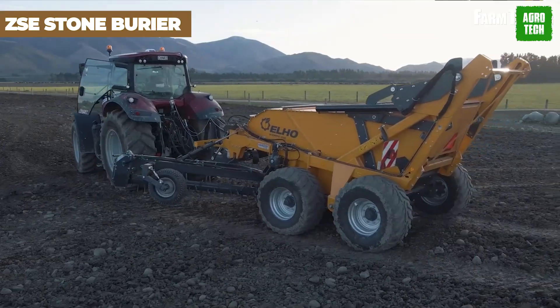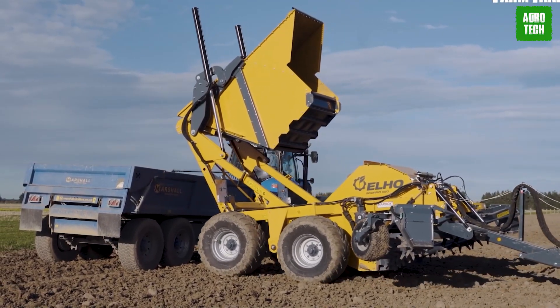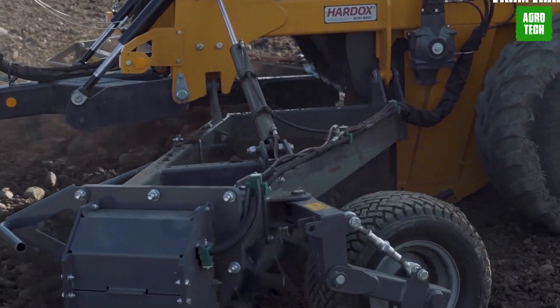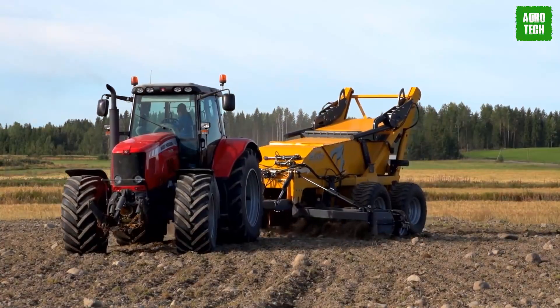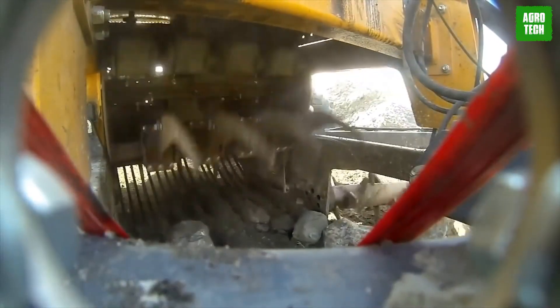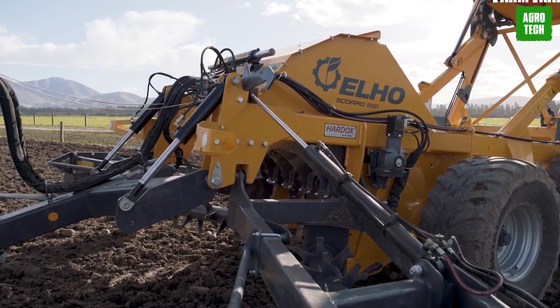The Ilho Scorpio Stone Picker. Ilho Scorpio Stone Pickers are efficient at collecting stones. Designed and manufactured on Finland's west coast where large deposits of rocks from the ice age remain, these machines tackle a timeless challenge. Stones in the field pose significant annual costs, damaging harvesting equipment and causing repairs and lost working hours. Harvesting delays can last a week or more due to equipment damage.